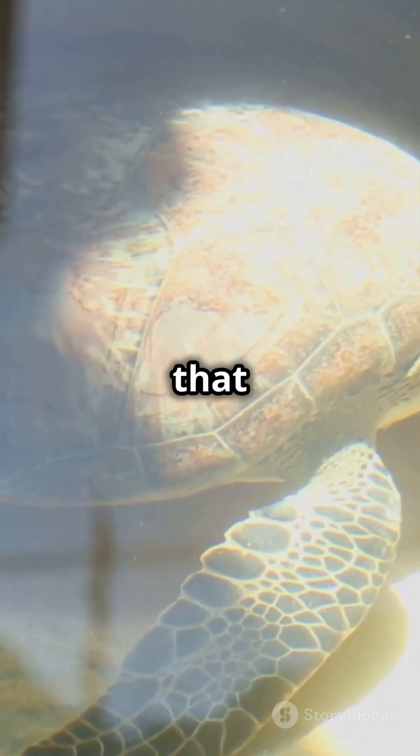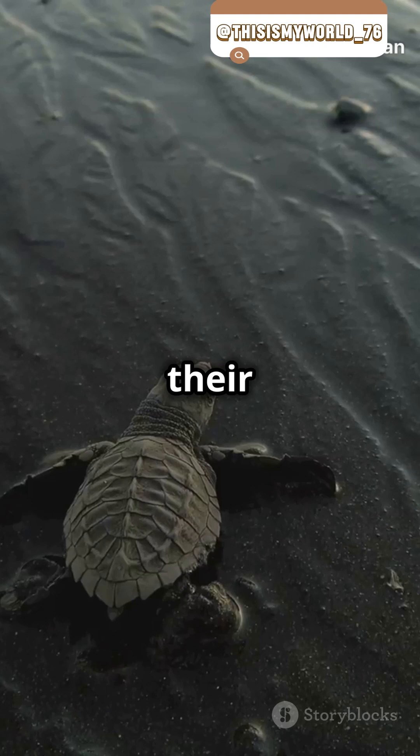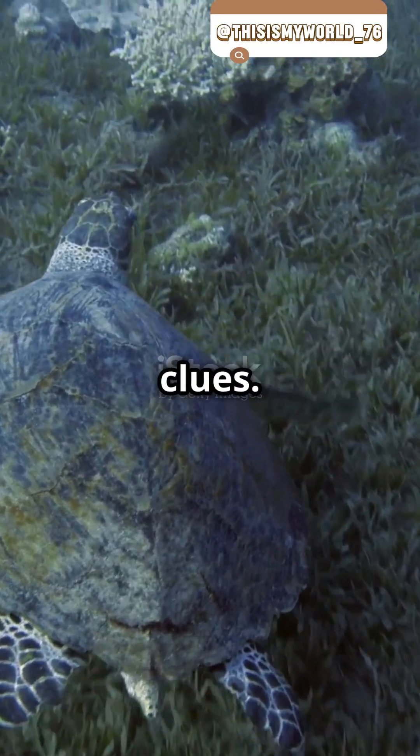Scientists discovered that turtles can even recognize specific magnetic signatures. It's like they have a map of the ocean in their heads. When they need to find their way back to a favorite beach or feeding ground, they just follow these invisible clues.